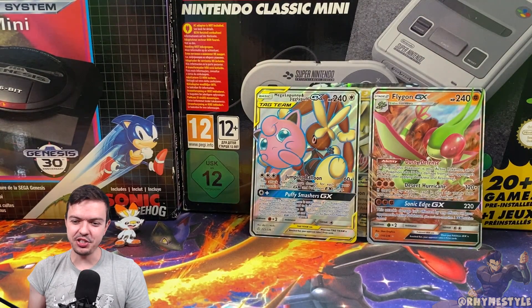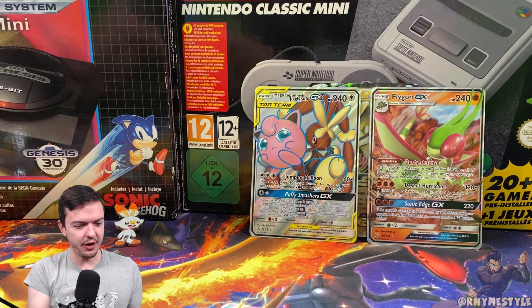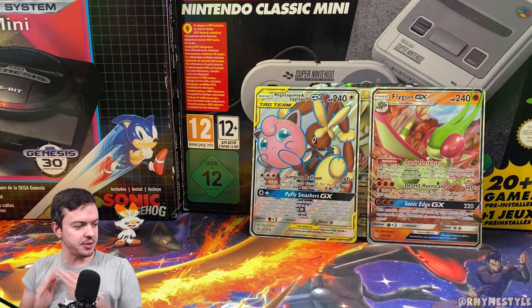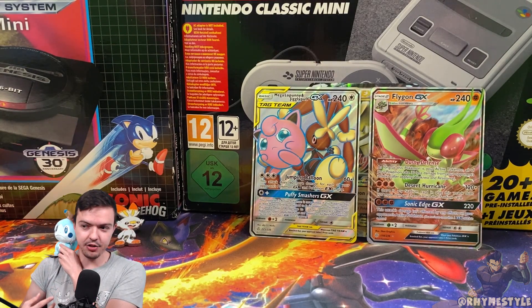There's the green code card — so no Hyper Rare out of it. But we did get a Full Art Mega Lopunny and Jigglypuff and Flygon GX. So it's not the worst. Also we got the Steelix in the back as well — can't forget the Steelix from Steam Siege. Pokemon Company, thank you for this awesome gift. I love this Sobble. I'm having it sit on my shoulder here while I do my outro.